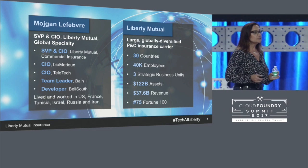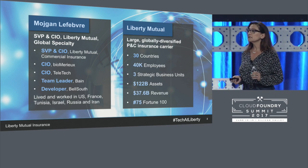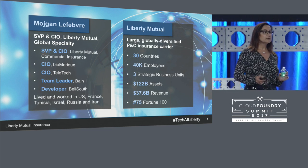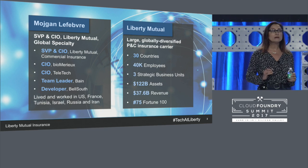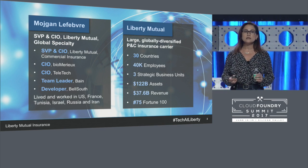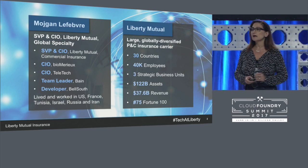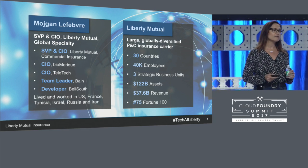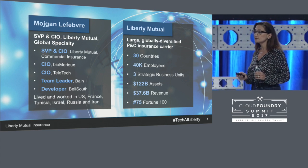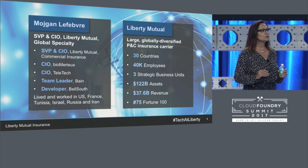Liberty Mutual is a large, globally diversified property and casualty insurance company. We're a Fortune 73 company with over 37 billion in revenues. Every year we spend over a billion and a half dollars on technology, building solutions for both internal and external use. We've been around for over 100 years, and as you can imagine, the way we've usually developed solutions is spending months gathering requirements — many times not directly talking to end users, but having lots of BAs, analysts, and project managers in between. Development teams would sometimes spend a year or more building a solution, and by the time end users saw it, it was usually not what they expected — it took longer, was more expensive, and didn't really do what they thought they were getting.